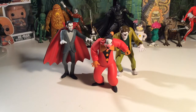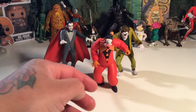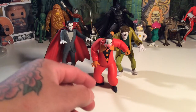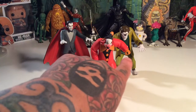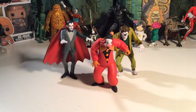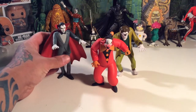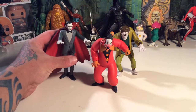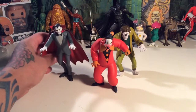Obviously we got Dracula, and a clown — a crazy looking clown. I like to call him the Insane Clown Posse clown. And then we got a Wolfman. I thought they were pretty cool. As you can see, Dracula doesn't like to stand at all — he's real anti-standing, he's not down with it.